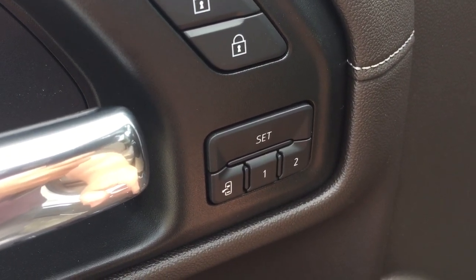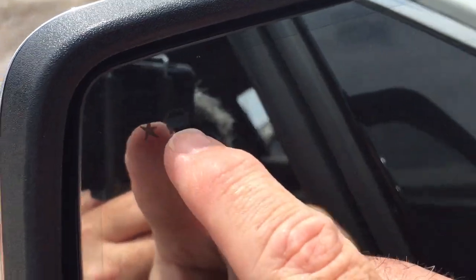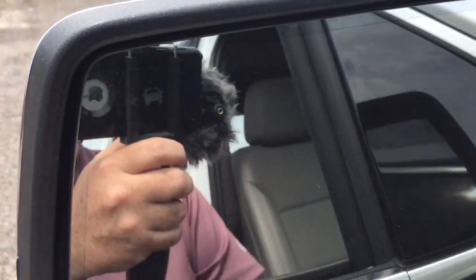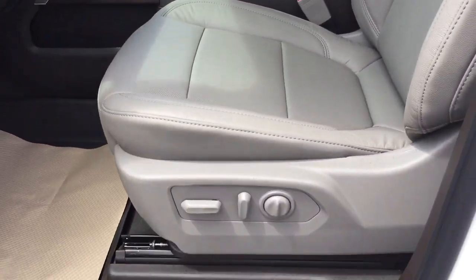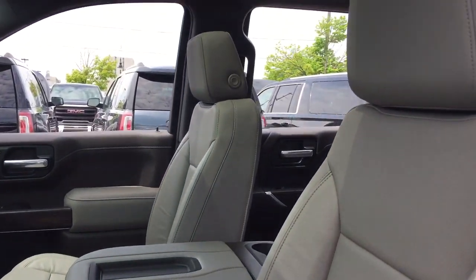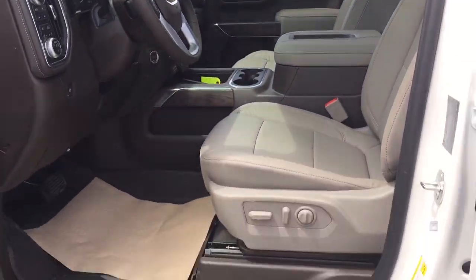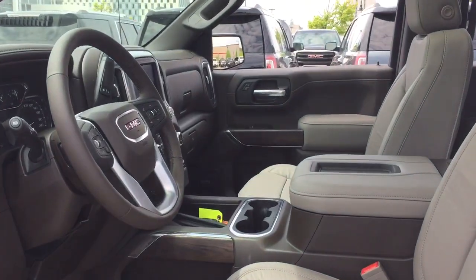You also have the driver blind spot information system — we'll take a look at that in just a second. You'll see those power folding mirrors in operation. That icon there will illuminate when you have somebody in your driver spot, and to operate those folding mirrors, just that button right there. Driver adjustable seat with lumbar support, perforated leather seating, slide and tilt, sunroof, door-to-door running boards.